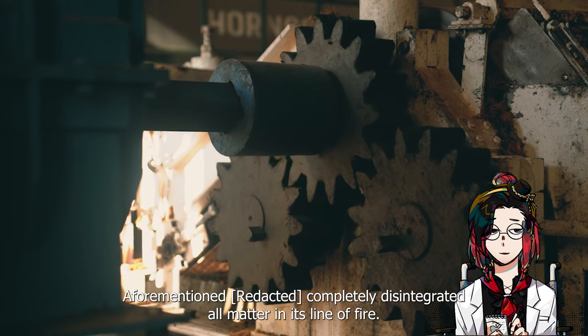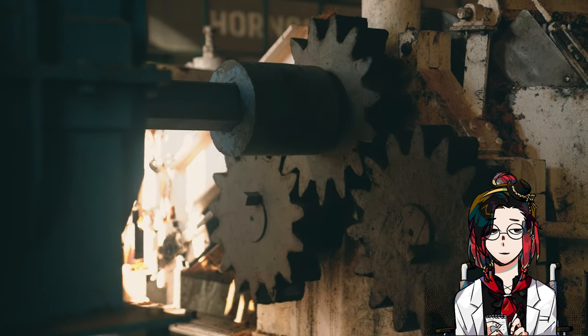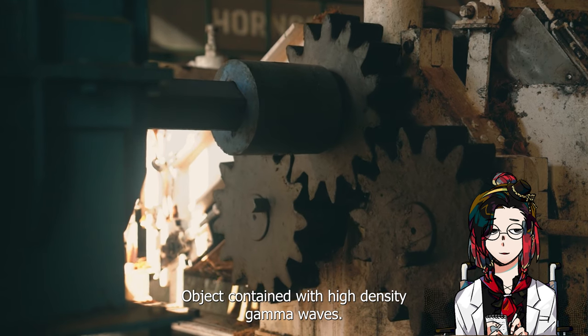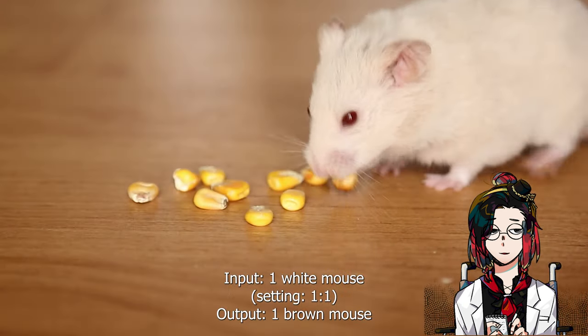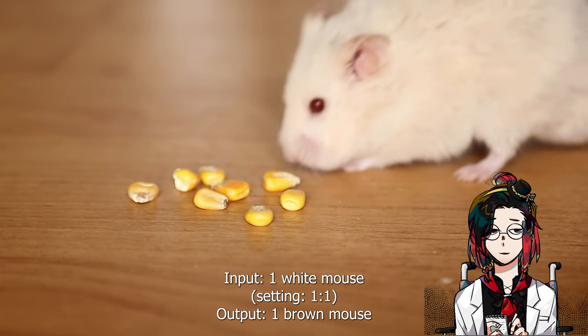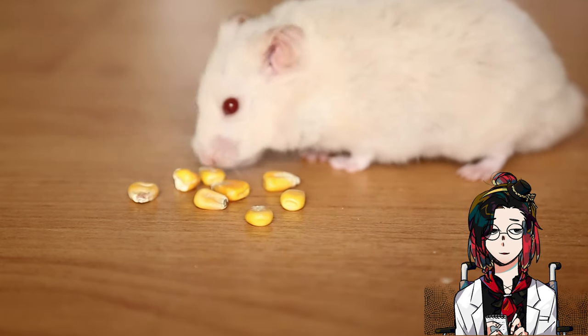Output: Completely disintegrated all matter in its line of fire. Object contained with high-density gamma waves. Input: 1 white mouse. Setting: 1-to-1. Output: 1 brown mouse.